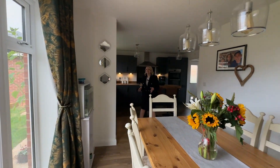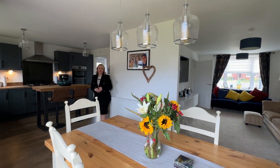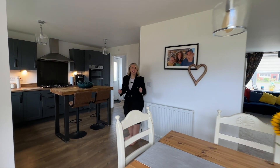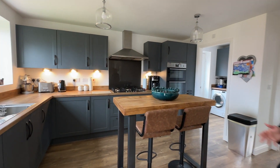As you swing round you'll see a sneak peek of the kitchen in the background. Ideal for family parties and easy living, as there are no blocks between rooms.